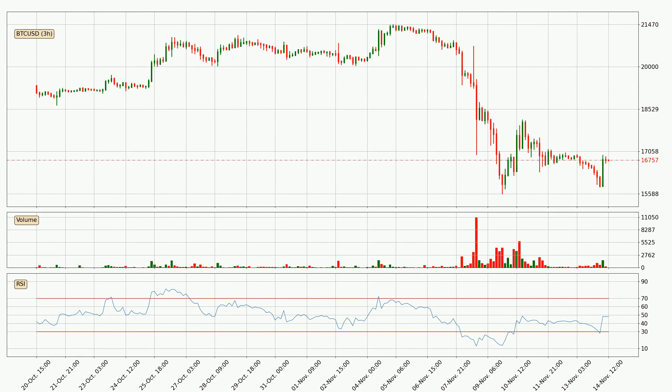Moving to the 3-hourly relative strength index, the current 3-hourly RSI is at 48, so there are currently no signs of the crypto being overbought or oversold. On the lookout for divergences in the 3-hourly time frame, there was a bullish divergence and the price already went up.